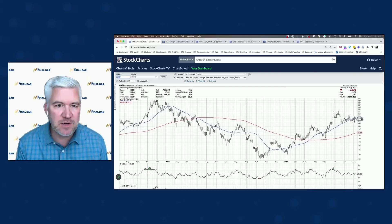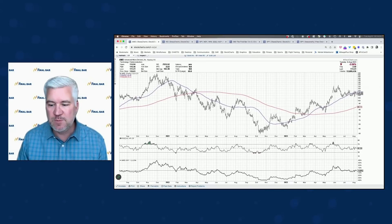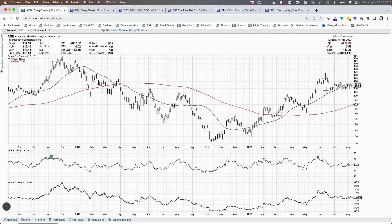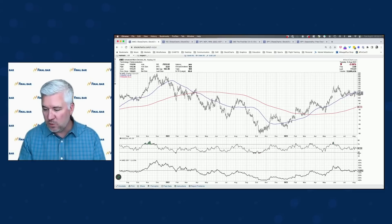AMD is another one under pressure. Semiconductor names have been struggling and the relative strength of semiconductors has been less ideal. AMD is actually testing support around $106-$107 — that was the swing low. We made a new swing high in June, pulled back to around $107, bounced up, made a lower high, and now we're testing support again. AMD is caught in a range between about $107 on the lower end and $120 on the upper end. Given the stalled swing highs, a break lower is the more likely direction — I'd watch for a break below $107 and RSI breaking below 40. For now, it's in a consolidation phase.